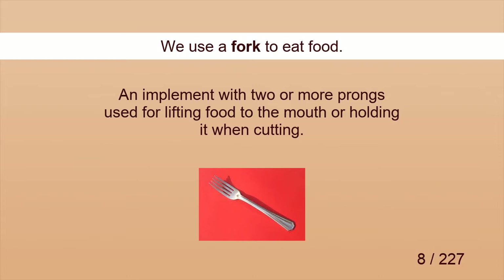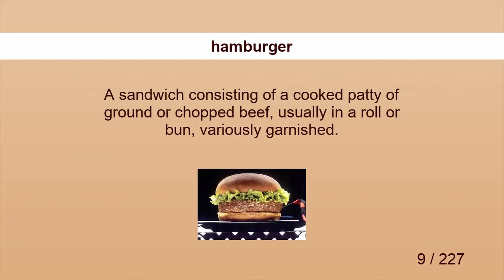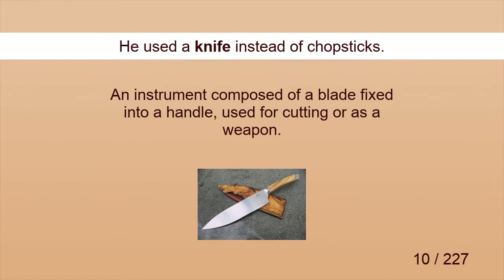Fork. We use a fork to eat food. Hamburger. He ordered a hamburger. Knife. He used a knife instead of chopsticks.